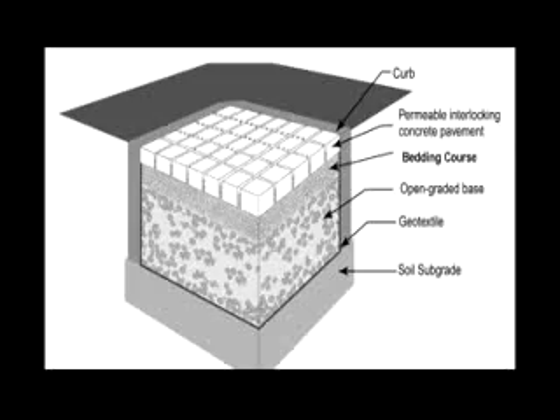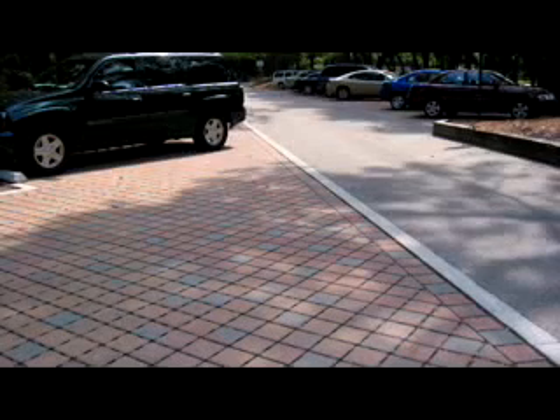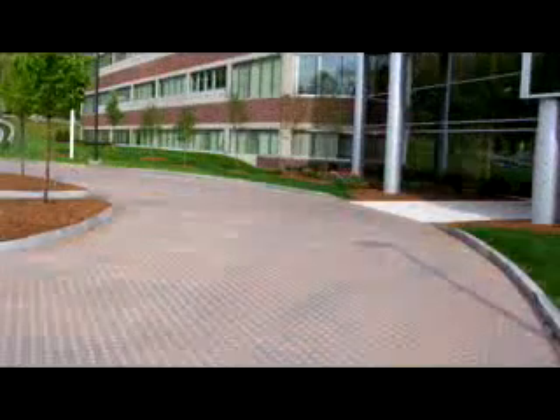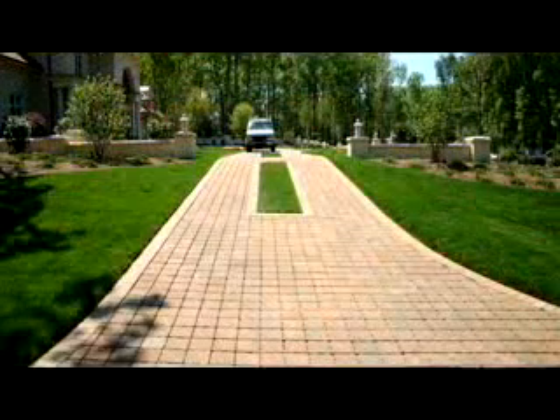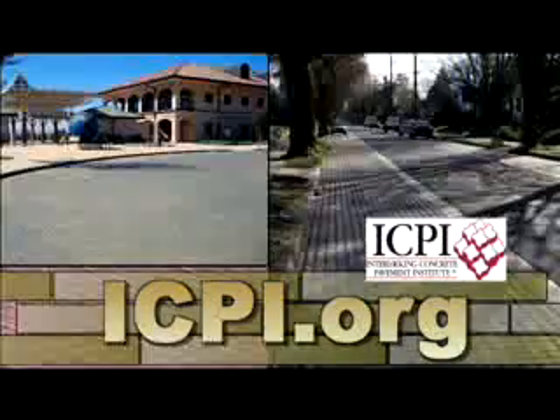Permeable interlocking concrete pavements are attractive and functional. Many municipalities are looking for solutions to the runoff problem and turning to permeable interlocking concrete pavements, which are already very popular in Canada and Europe. For more information, visit www.icpi.org.